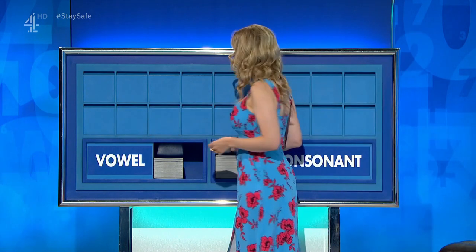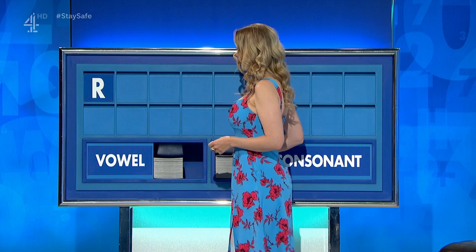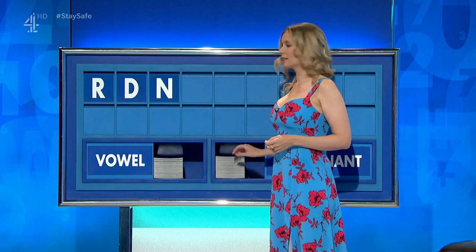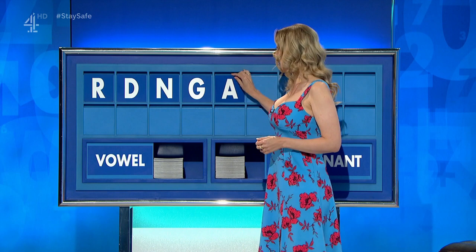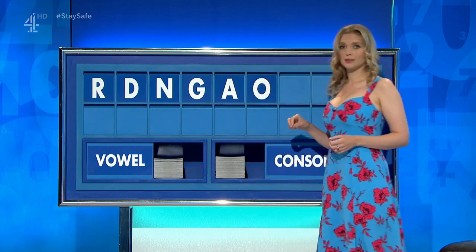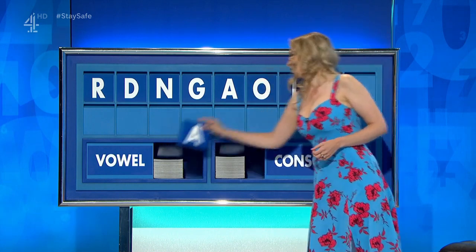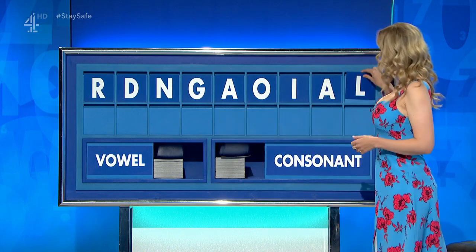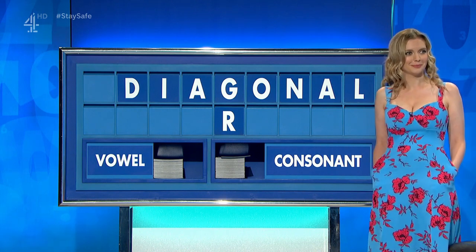Otherwise, Cosset. Thank you, Brendan. R. And again: D. And another: N. And another: G. Vowel, please: A. And another: O. And another: I. And another: A. And a consonant, please. And lastly: L. I think I found one — not bad at all. Diagonal. Diagonal.